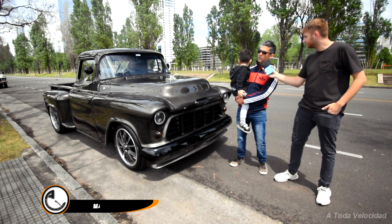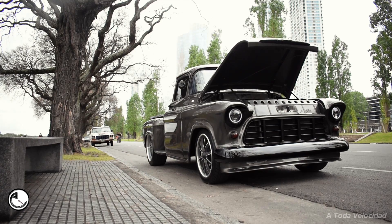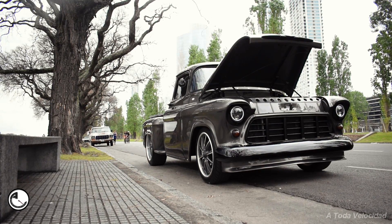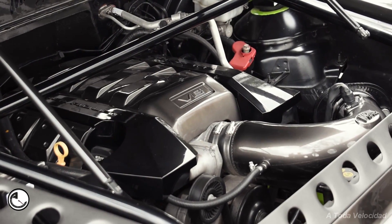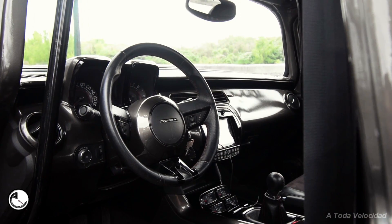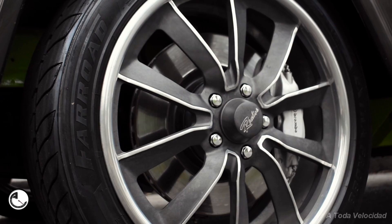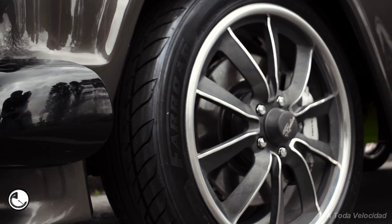It's a Chevrolet Viking '56 with a complete Camaro inside — interior, suspension, brakes, tank, fuel, seats — everything from a Camaro that could fit inside a Viking was put in.